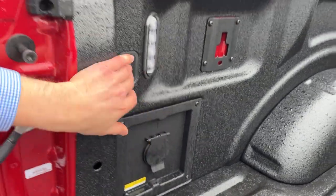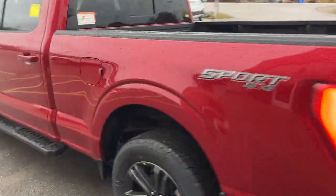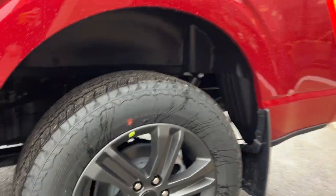You have LED bed lighting back here as well as your power outlet, and this one does have the 136-liter extended range fuel tank. You also have your wheel well liners installed from the factory.